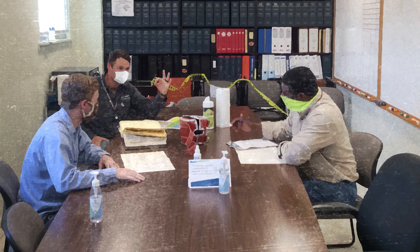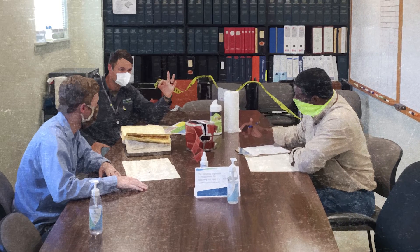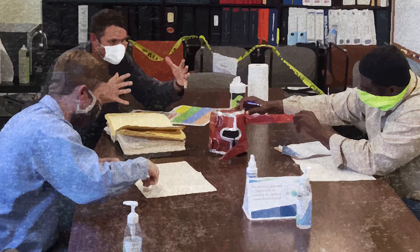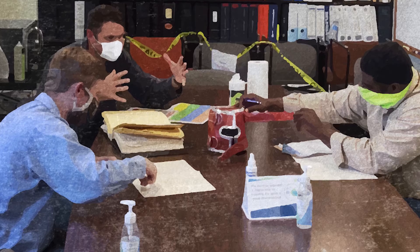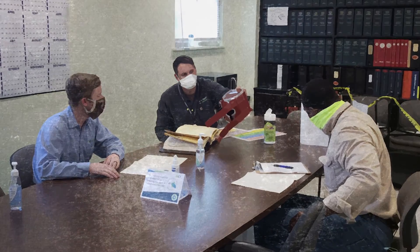With no off-the-shelf products available, protecting the thermocouples was no easy feat. They realized they would have to develop a new solution. So they created a custom heat shield for thermocouples that could withstand direct contact from the pilot light flame.